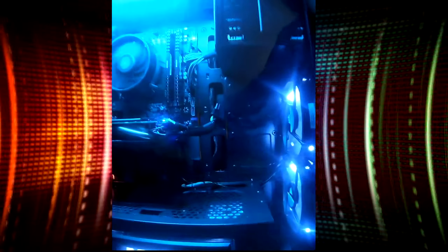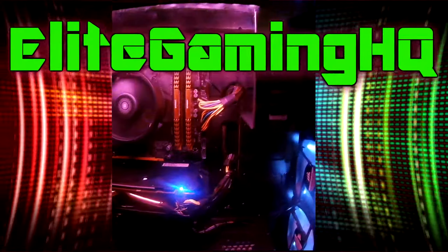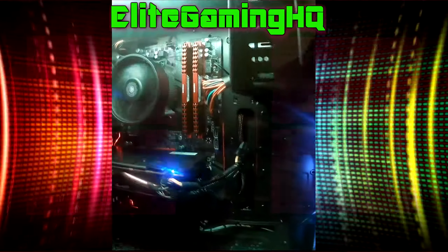Well that's everything for today guys. I hope you liked the little sneak peek. I'll catch you in a later video. I'm Andrew and this is Elite Gaming HQ. Thanks for watching guys.